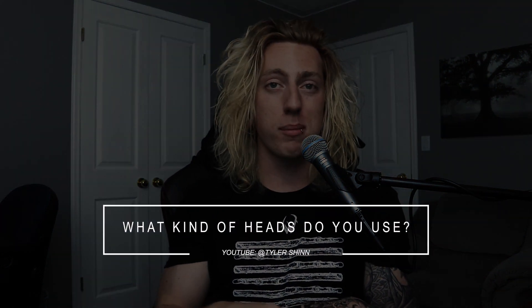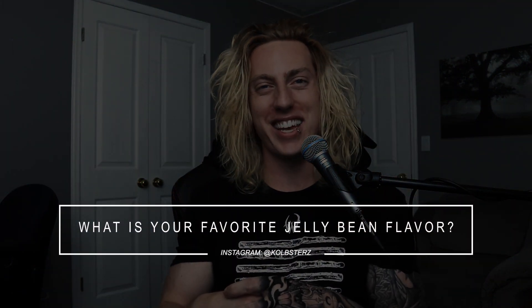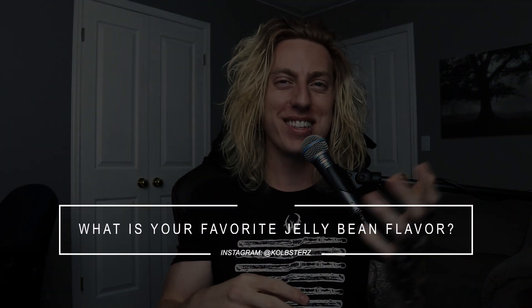What kind of heads do you use? On my snare drum I use an Evans Onyx black head. On my toms I use EC2s, and on my kick drum I use the EMAD 2 — so all Evans. Next question: what is your favorite jelly bean flavor? I don't really eat a lot of jelly beans, but when it comes to candy, I always go with blue — blue Powerade, blue raspberry. So I guess it would be blue.